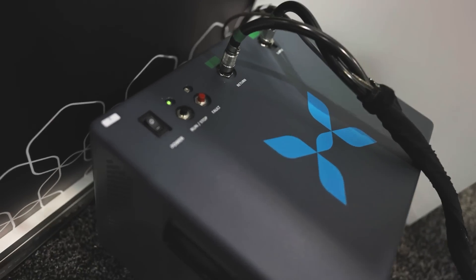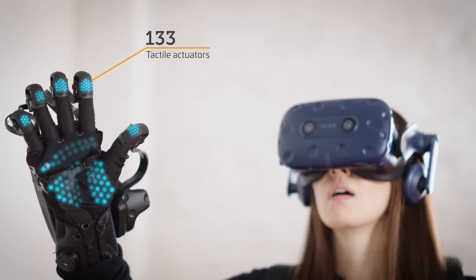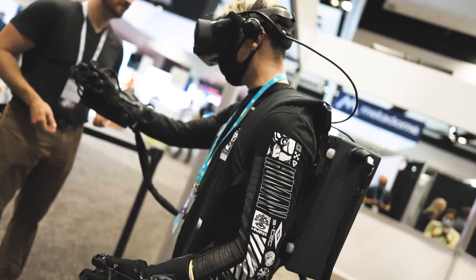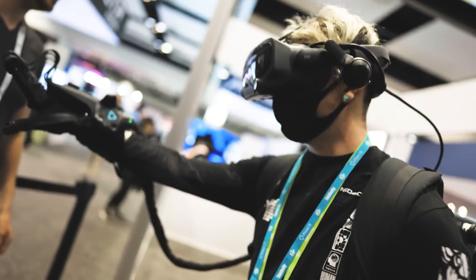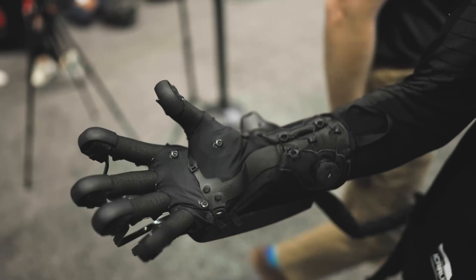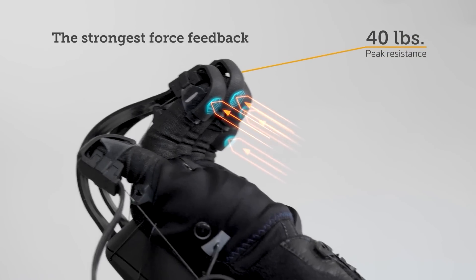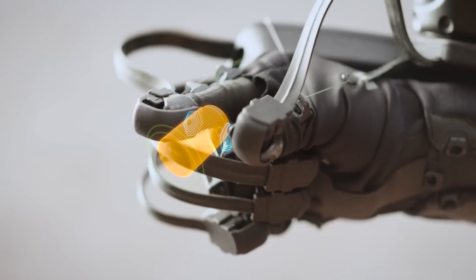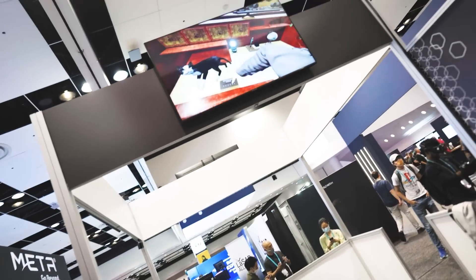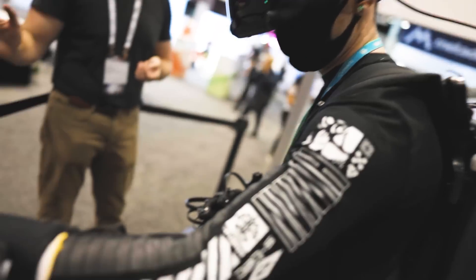Using a full-on air compressor side unit and backpack, the massive HaptX gloves have 133 tiny feedback points per hand that act as little air pockets pushing against your skin, allowing them to simulate nearly any texture you'd feel in VR. The little points inflating or deflating to provide different sensations, with something called an exoskeleton pulling the fingers back so it feels like you're actually holding a physical object even though it's only in VR.